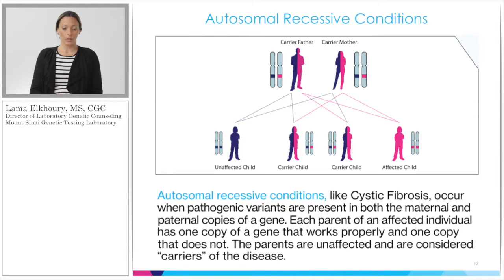For genes that follow an autosomal recessive inheritance pattern, if both the man and the woman are carriers for the same condition and have a mutation in the same gene, they have a 25% chance of having an affected child with the full-blown condition. Conversely, with every pregnancy, they have a 75% chance of having an unaffected child. Although nobody else in their family might be affected, couples are still at risk for having an affected child simply by the fact that they are both carriers for the same condition.